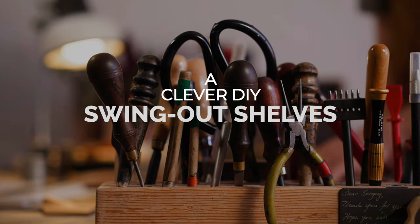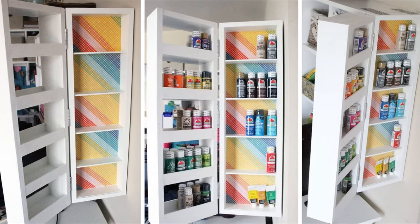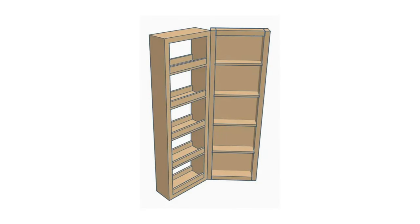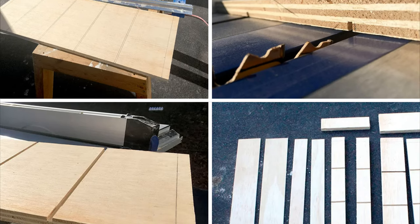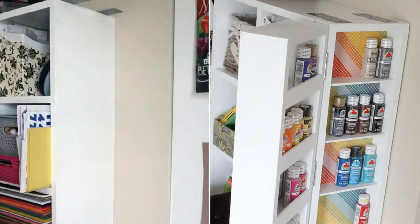Number 7: A Clever DIY Swing-Out Shelves Idea. Running out of shelf space? Try swing-out shelves. This innovative design offers easy access to all your items without taking up more wall space. Simply swing the shelves out to have everything within easy reach. To create this design, use two identical shelving units that you can either build from scratch or repurpose from old pallet wood. Then join them with hinges and add a touch of personality with an eye-catching background. Easy access and more space for your items.